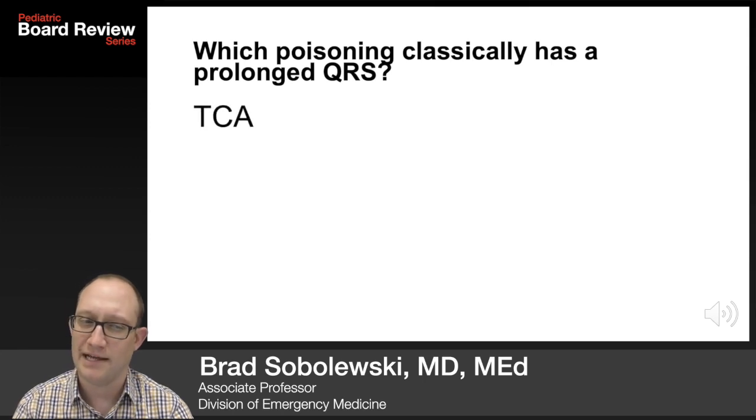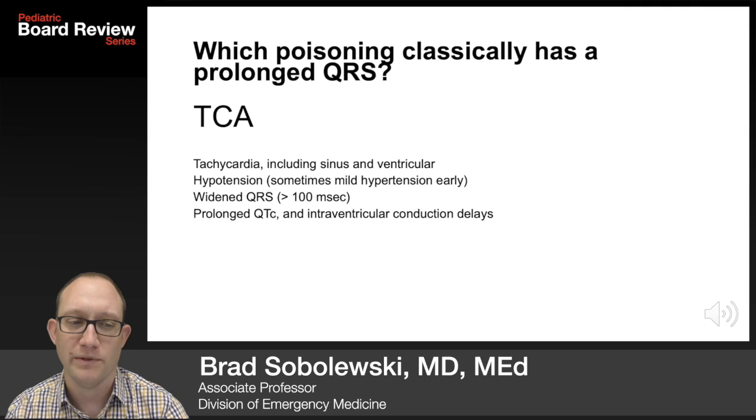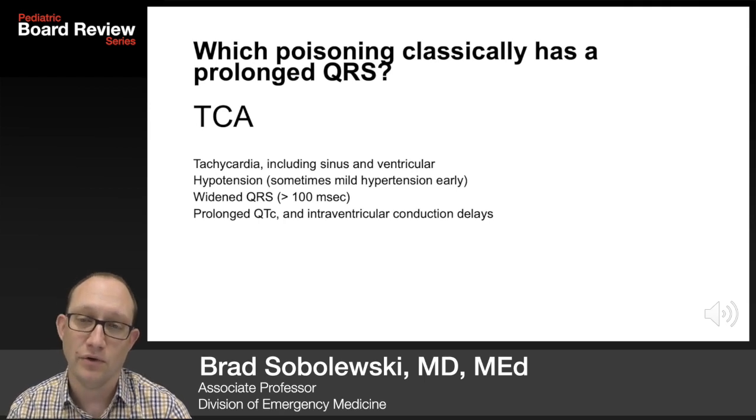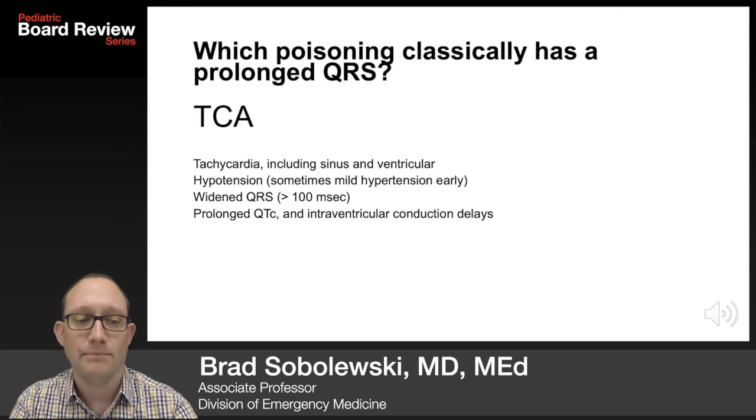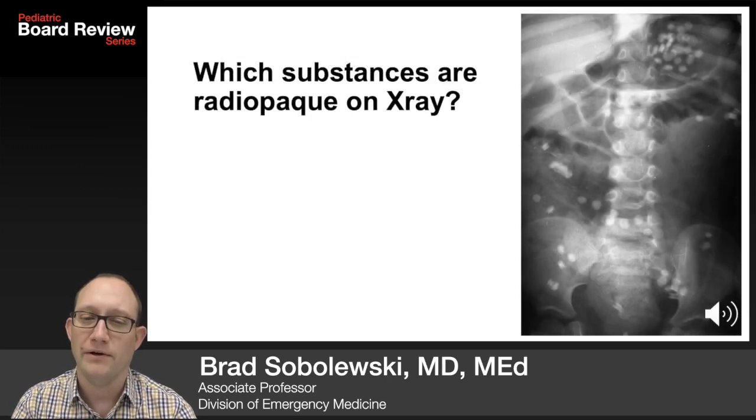Which poisoning classically has a prolonged QRS? TCAs. That shows up on tests. You'll see tachycardia including sinus tach and ventricular arrhythmias, hypotension, although sometimes patients are mildly hypertensive initially, wide QRS, prolonged QTc, and conduction delays. CCA is a good way to remember TCA symptoms: coma, convulsions, cardiac dysrhythmias, and acidosis.